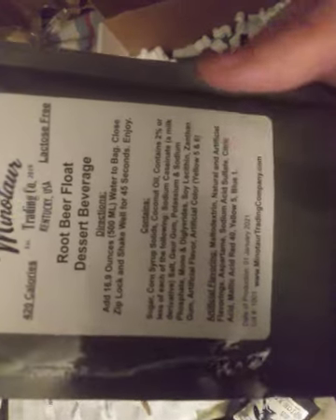Then we have a water purification filter, then another fruit punch and another drink mix. And then we have the new dessert on the menu and also on the website — the root beer float dessert beverage. You just add a whole bottle of water, shake it and enjoy it. Can't wait for that. Then I have a pineapple guava drink mix.